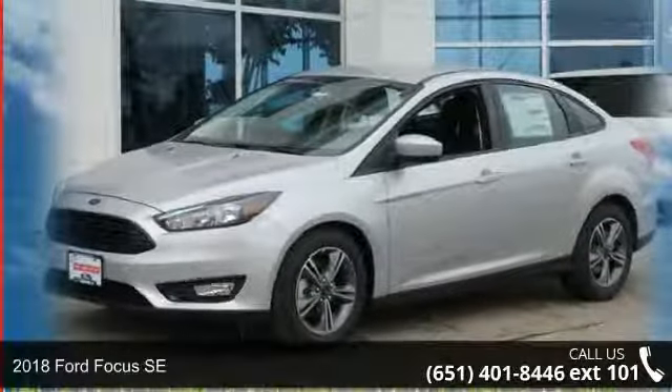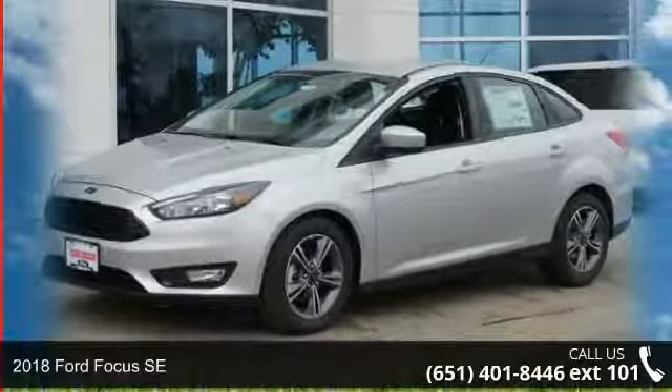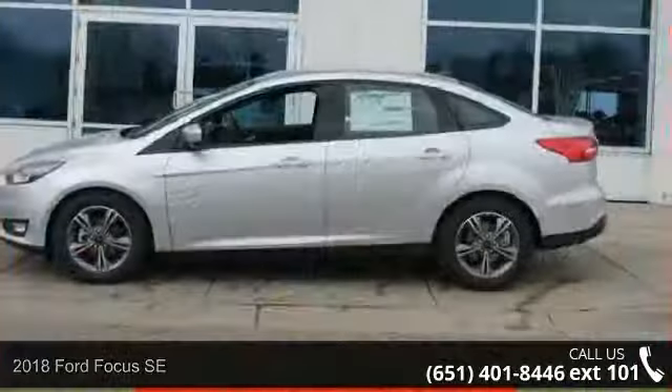Check out this 2018 Ford Focus SE. If you are looking for an automobile with great features, look no further.